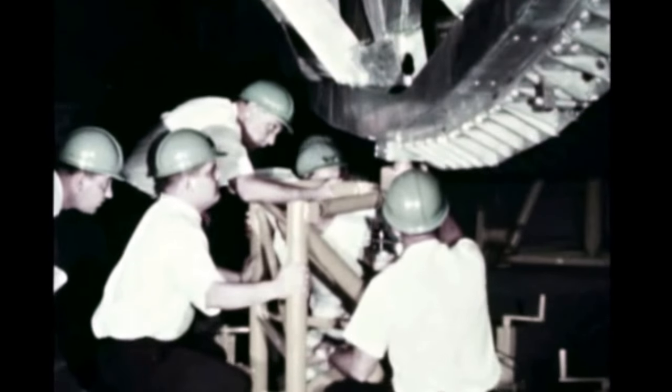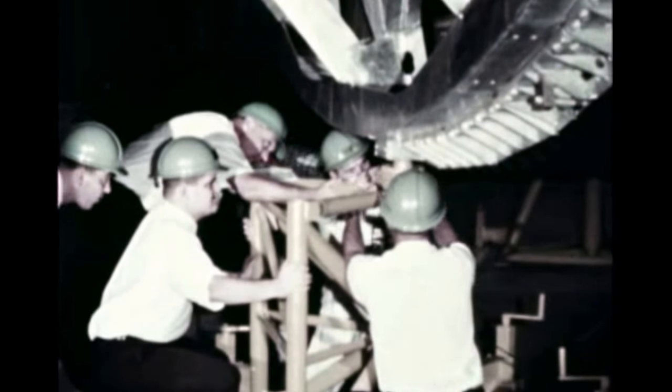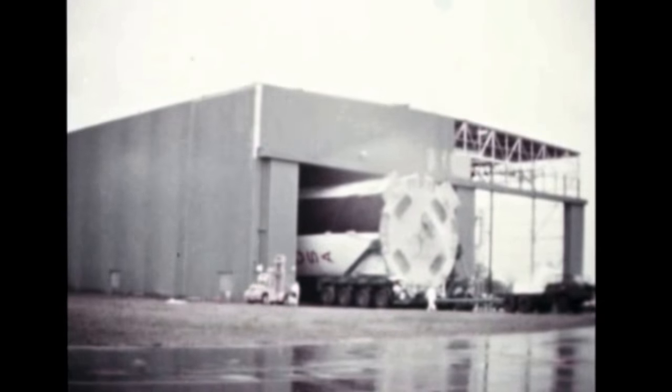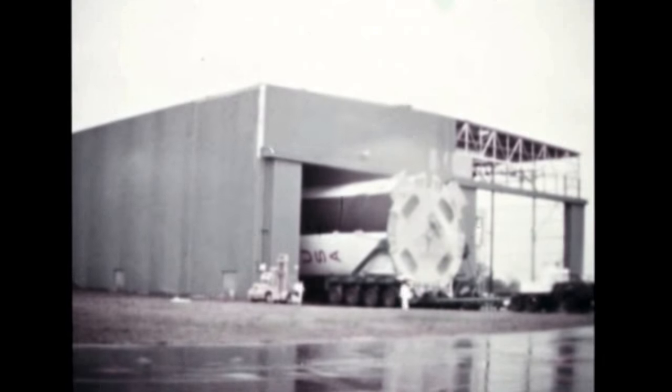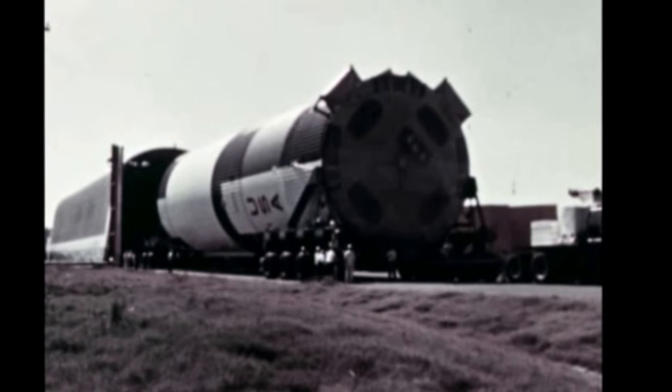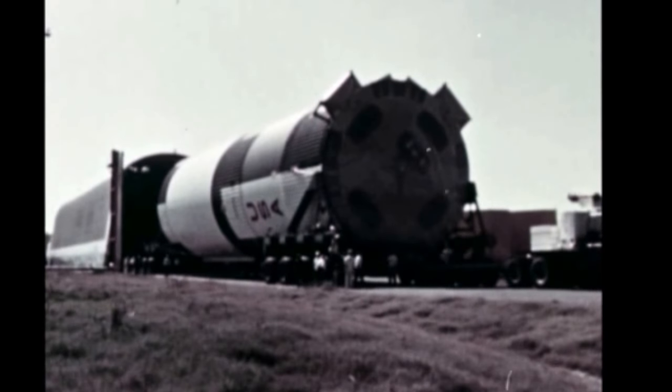Following checkout and weighing of the dynamic test stage, which is the first Michoud-assembled S-1C, it was moved from the stage test building to the Michoud barge docks on October 5 for shipment to the Marshall Center. The stage arrived at MSFC on October 14.